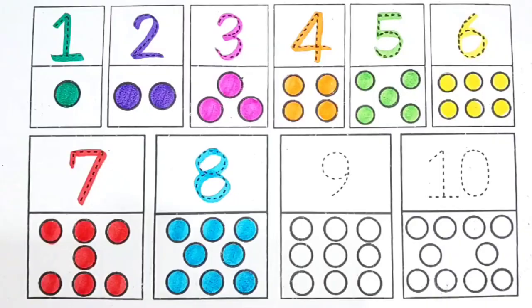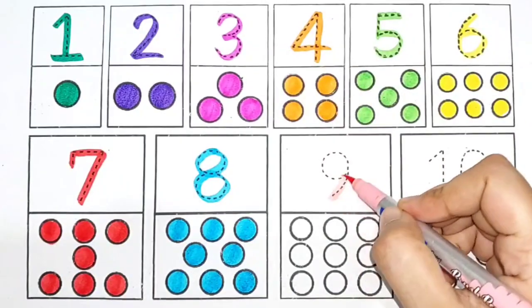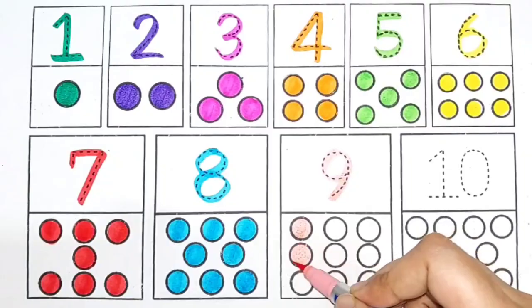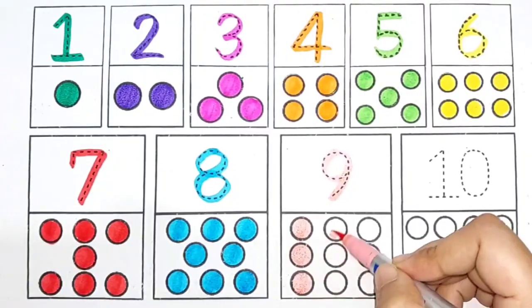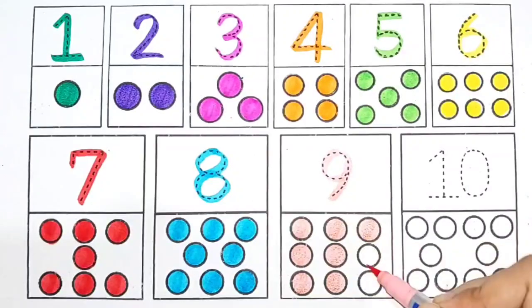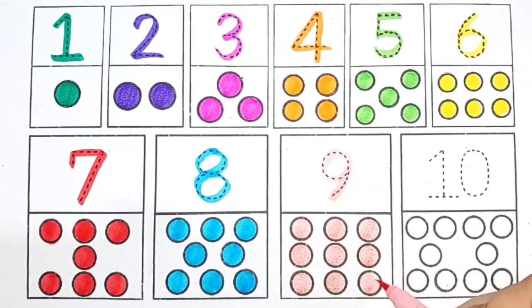Light pink color. 9. 1, 2, 3, 4, 5, 6, 7, 8, 9.